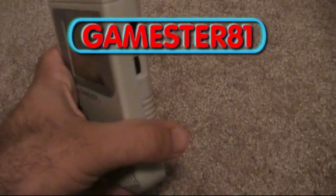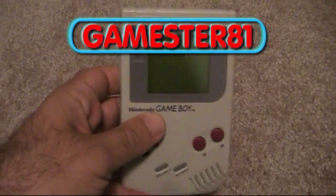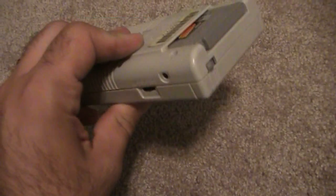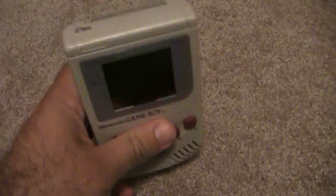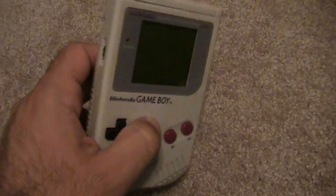Hey YouTube, how's it going? A lot of people are familiar with the Game Boy — it came out in 1989 and it's a huge hit. If you don't have one of these, I definitely recommend picking it up.